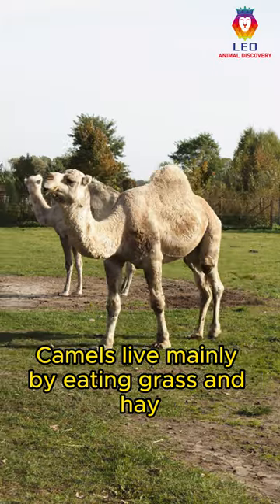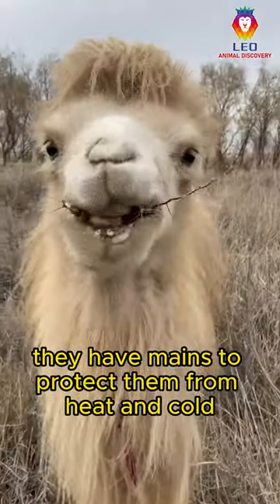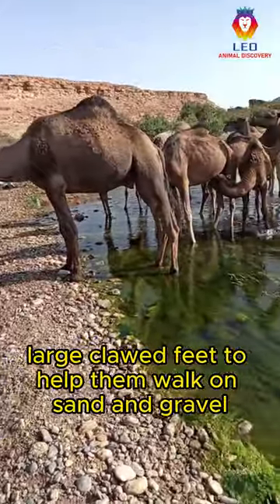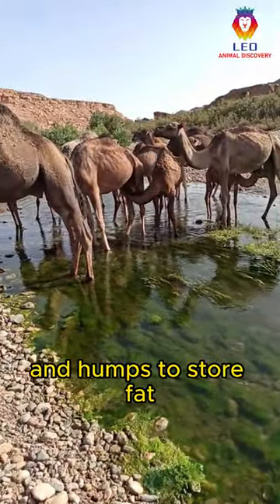Camels live mainly by eating grass and hay. They have manes to protect them from heat and cold, large clawed feet to help them walk on sand and gravel, and humps to store fat.